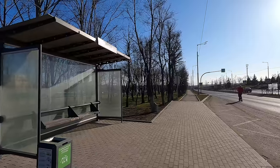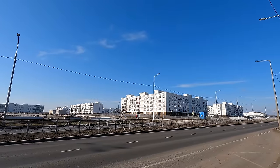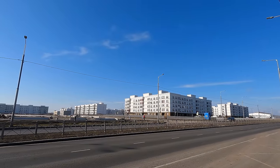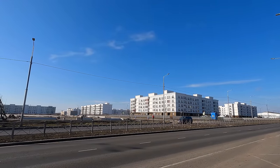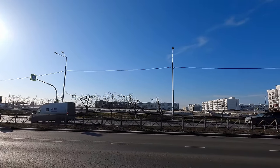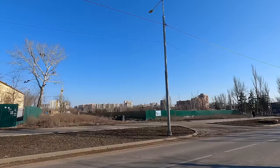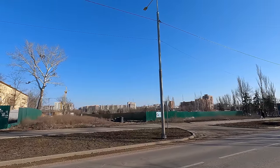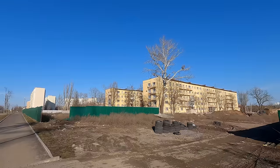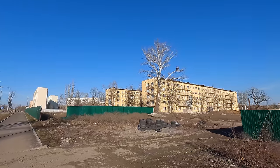A new bus stop. This is the ZhK Nevsky residential complex. In this area, even more new residential buildings have begun to be erected. So, friends — Mariupol is being reborn. Peace and goodness to all. Goodbye.